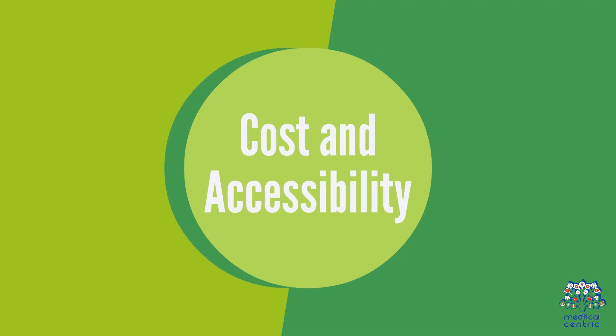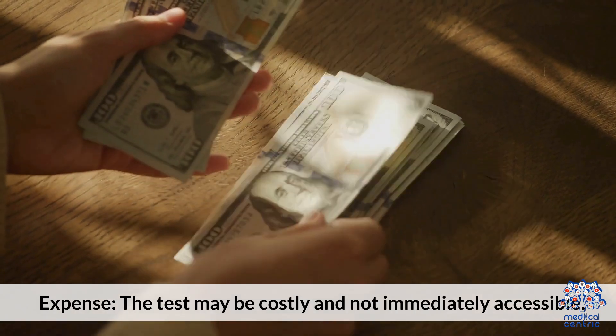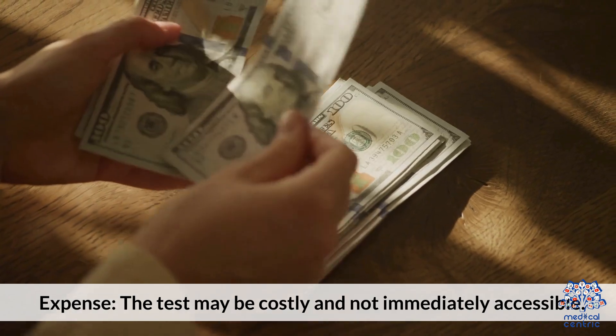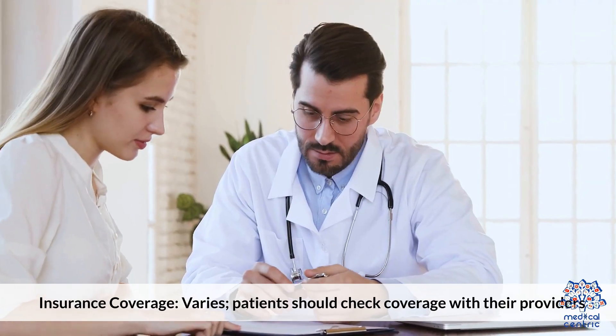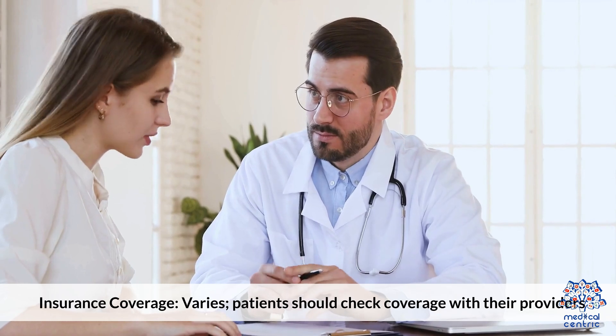Cost and accessibility: The test may be costly and not immediately accessible to all patients. Insurance coverage varies, and patients should check coverage with their providers.